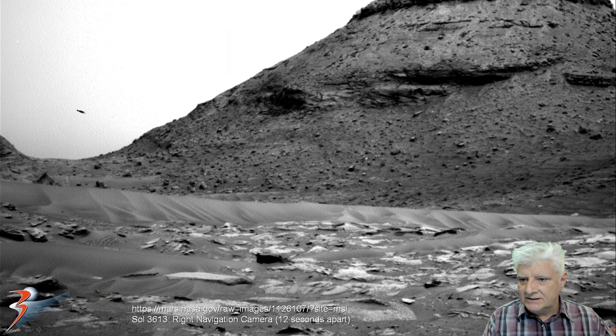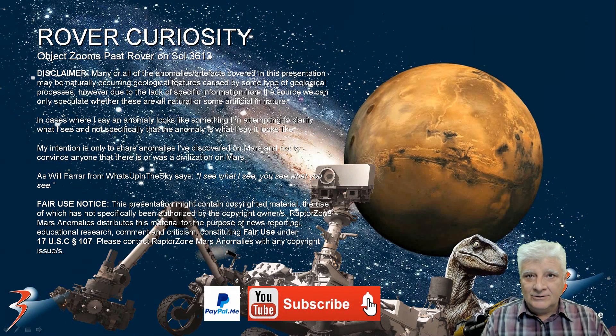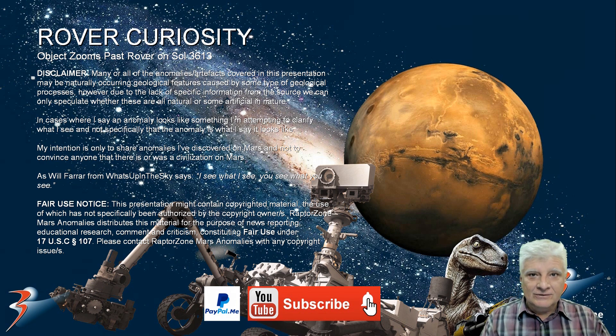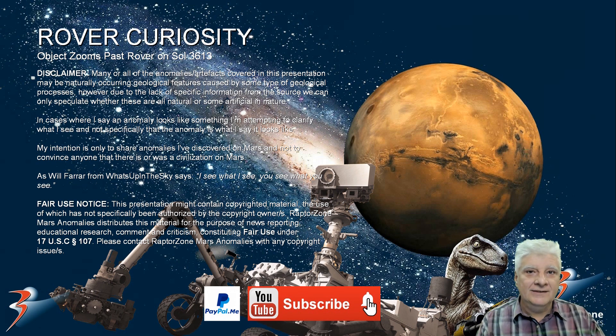So the question yet again is, what are we looking at here? Is this just interference? A dust particle? Or are we looking at possible evidence of some type of life or movement of objects in the atmosphere of Mars? We can only speculate what these might be. Share your thoughts and opinion in the comments below — I'd love to hear what you think of these.